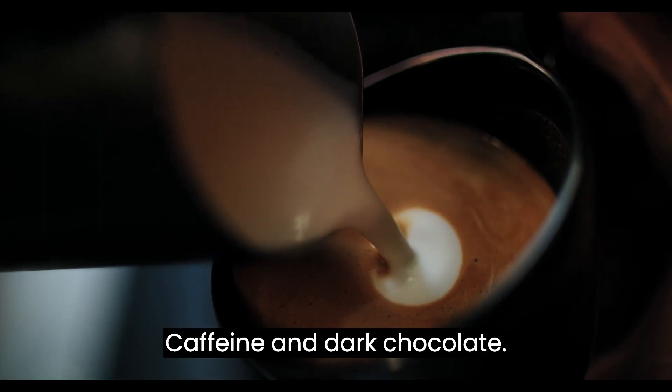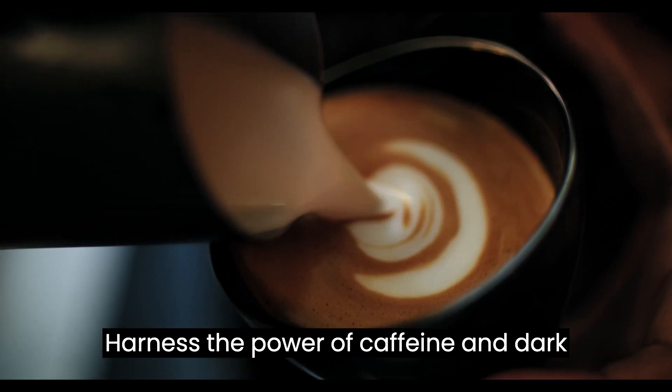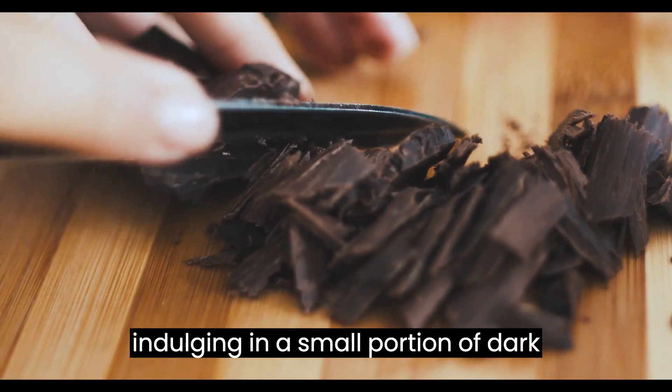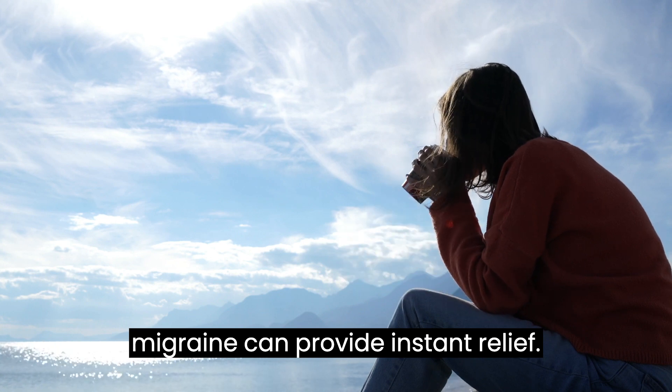Tip number 1: Caffeine and Dark Chocolate. Harness the power of caffeine and dark chocolate. Studies have shown that consuming a moderate amount of coffee or indulging in a small portion of dark chocolate during the early stages of a migraine can provide instant relief.